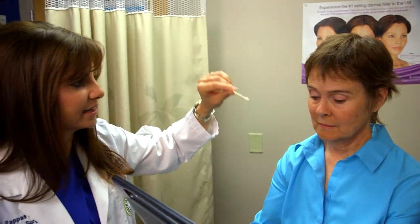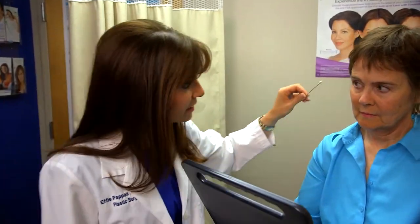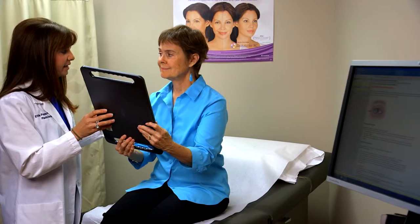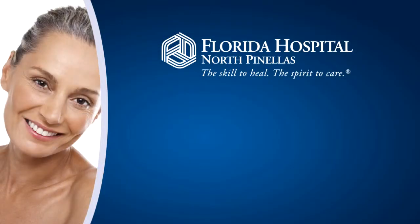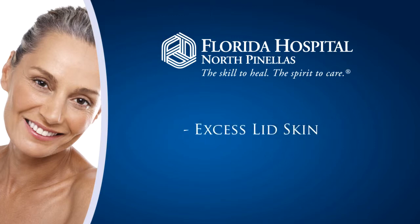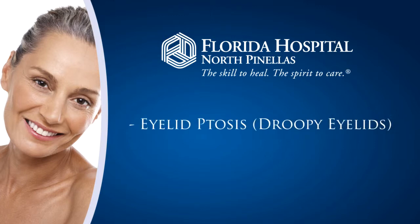Typically, this procedure is performed for aesthetic reasons, but I also see quite a few patients who have a functional reason. Functional issues that my patients encounter, which inhibit their line of sight, include brow ptosis or droopy brow, excess lid skin on their upper lid, as well as eyelid ptosis or drooping of the eyelids.